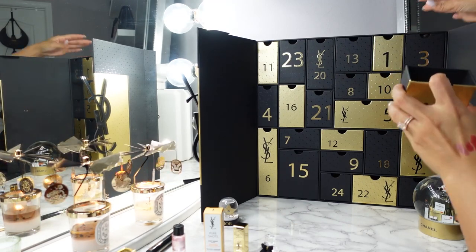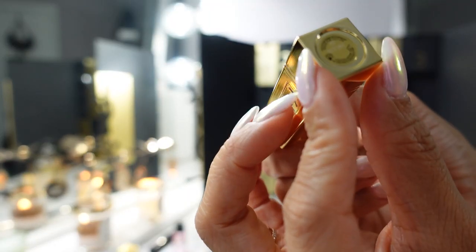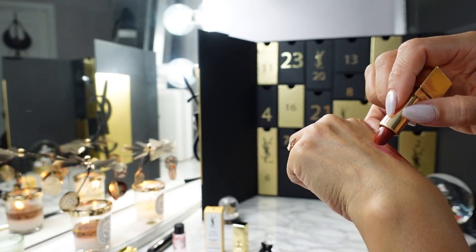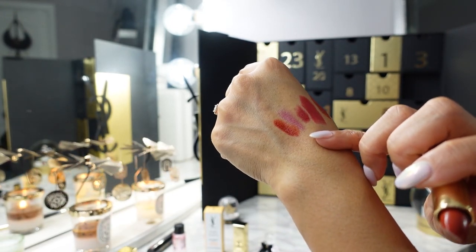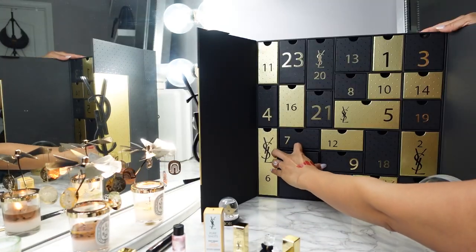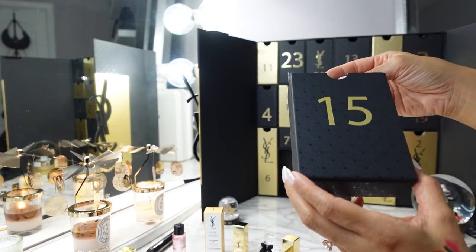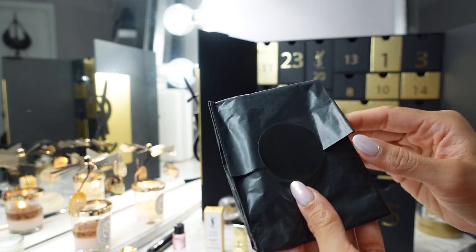Day fourteen is the Rouge Pour Couture in shade 83 — a brick red. I think these are better for warm tones, like if you're an autumn you would like this shade. Day fifteen is the biggest box in the entire calendar. It has a plain black sticker on it — I feel like they could have jazzed it up; at least the Chanel advent calendar had Chanel stickers.